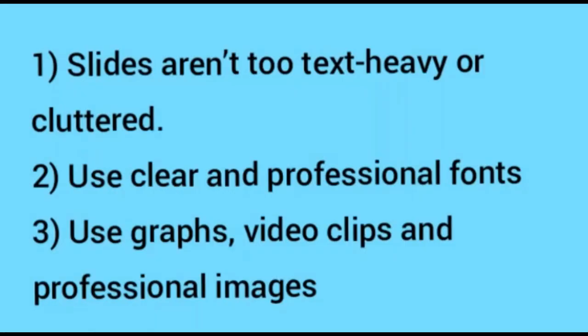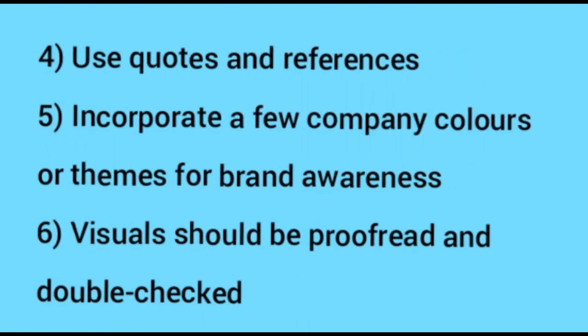If you have been asked to pre-prepare your presentation, it is worth asking if you can use visual aids — this will clarify whether they are permissible. Top tips for slides: make sure your slides aren't too text-heavy; always use pointers and clear, professional terms; use different communication formats such as graphs, video clips, or professional images; use sources and references; and maybe incorporate company colors or themes if you are targeting a specific company. Always proofread and double-check whatever you have prepared.